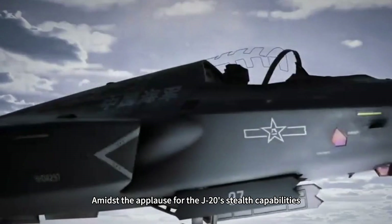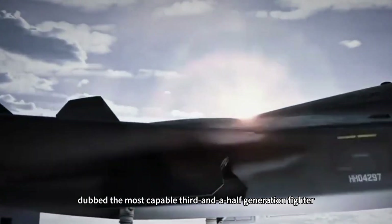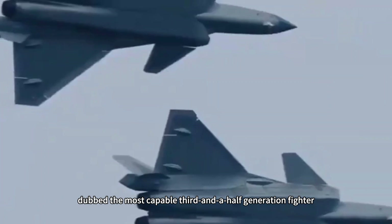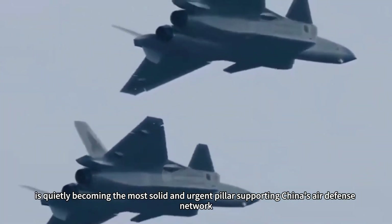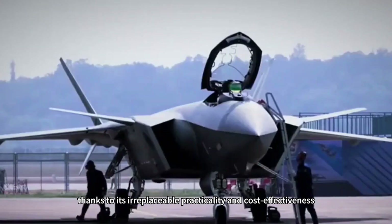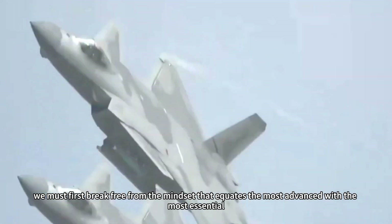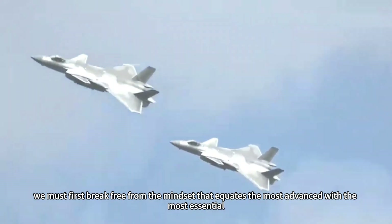Amidst the applause for the J-20's stealth capabilities, the J-10C, dubbed the most capable third-and-a-half-generation fighter, is quietly becoming the most solid and urgent pillar supporting China's air defense network, thanks to its irreplaceable practicality and cost-effectiveness. To grasp this, we must first break free from the mindset that equates the most advanced with the most essential.